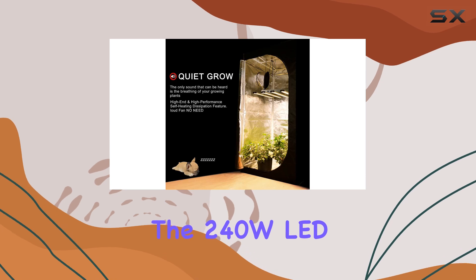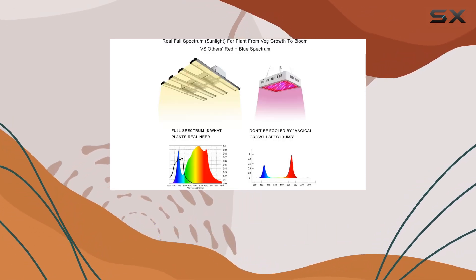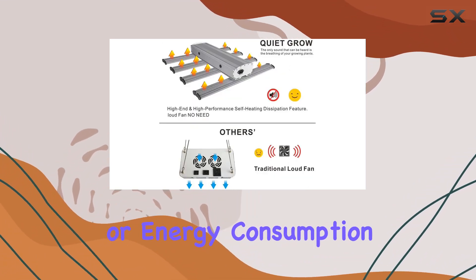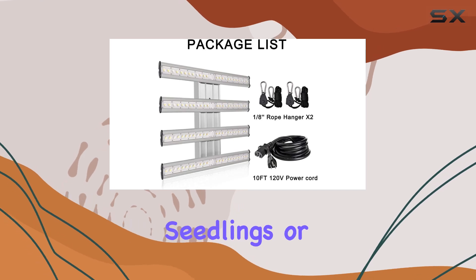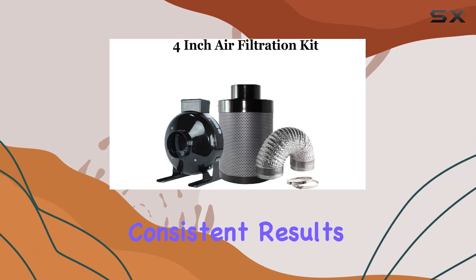In terms of performance, the 240W LED light exceeded expectations. It emits a balanced spectrum that promotes healthy, vigorous plant growth without excessive heat or energy consumption. Whether you're nurturing delicate seedlings or encouraging robust flowering, this setup delivers consistent results.